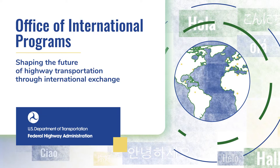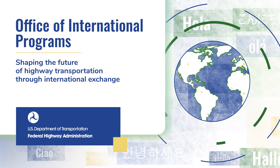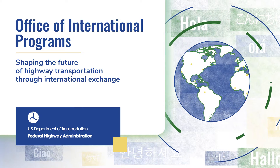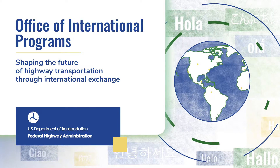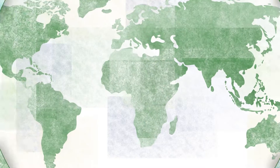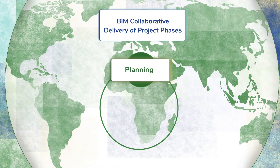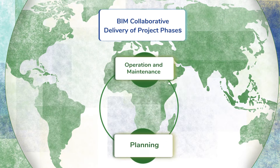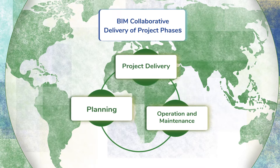The Federal Highway Administration's Global Benchmarking Program, led by the Office of International Programs, has worked closely with European countries to advance building information modeling — BIM for short — for U.S. highway transportation infrastructure projects. BIM uses collaborative digital processes that organize and move data and information efficiently through all project phases to improve efficiency, safety, and staff productivity.